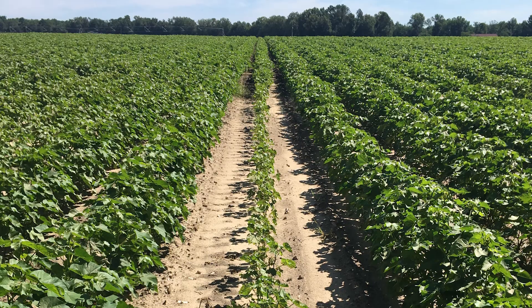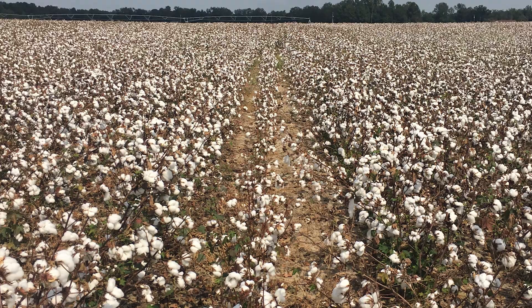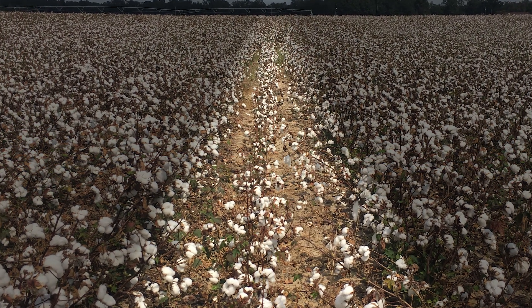We had one row where the meter stopped up whenever I was planting, and it showed up big time all year throughout the season right up to harvest. I could still see the one row that was missing the AgLogic even when I was in the picker at harvest.